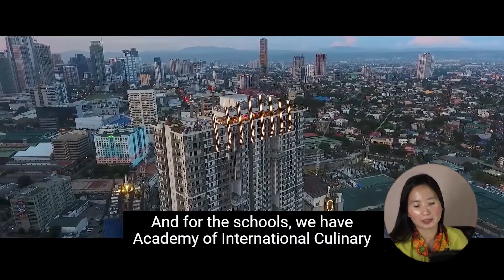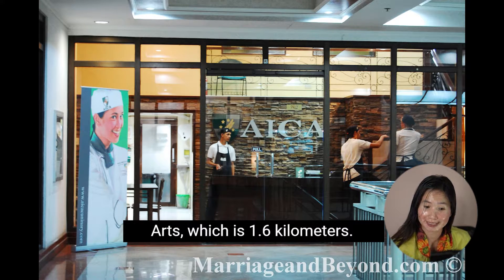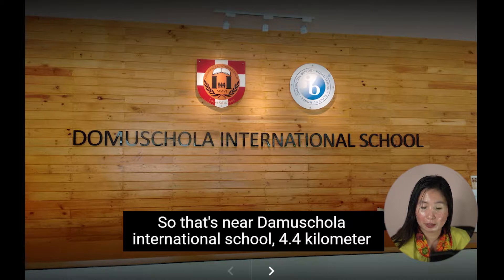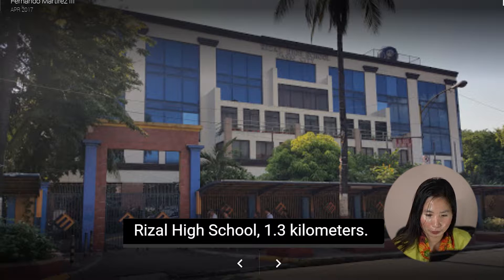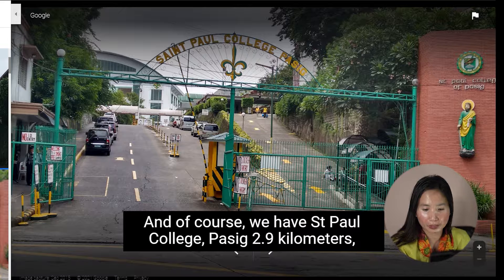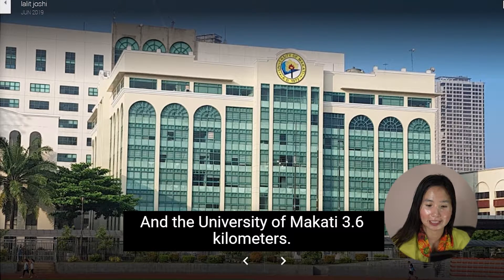For schools nearby, we have the Academy of International Culinary Arts at 1.6 kilometers, Domuschola International School at 4.4 kilometers, International School Manila at 3.6 kilometers, Lourdes School of Mandaluyong at 3.4 kilometers, Rizal High School at 1.3 kilometers, St. Paul College Pasig at 2.9 kilometers, University of Asia and the Pacific at 3.3 kilometers, and University of Makati at 3.6 kilometers.